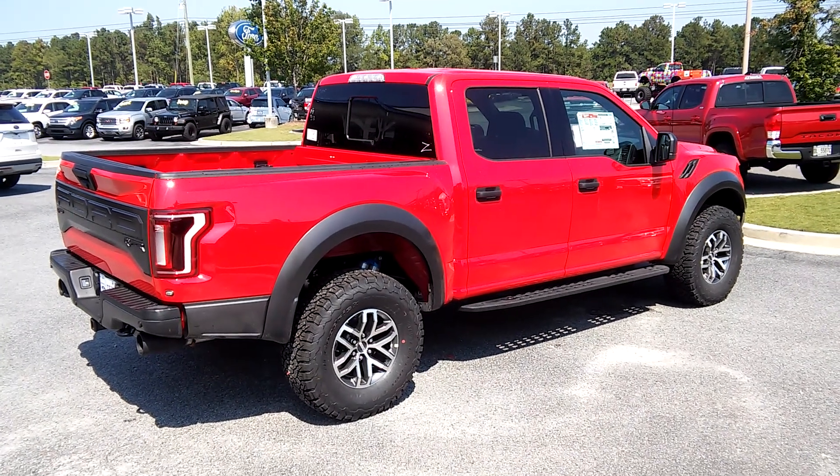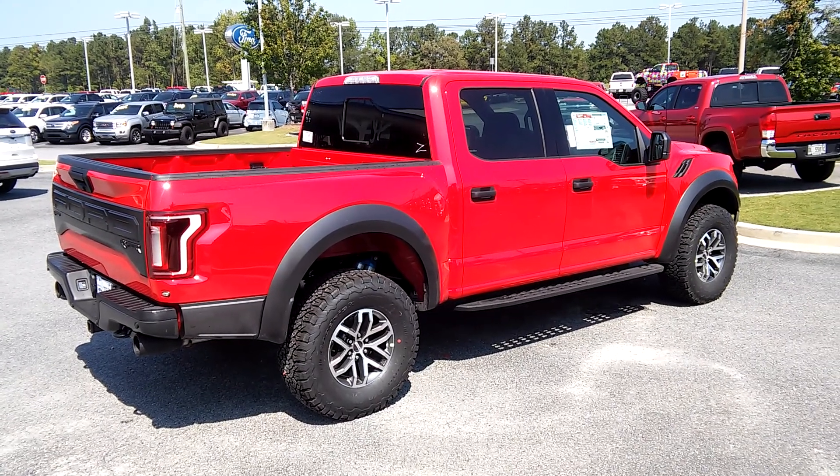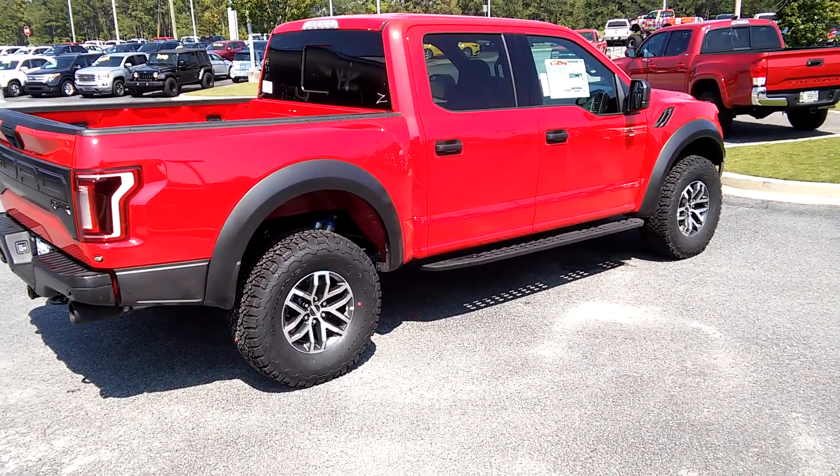Hey, how you doing Khabar? This is Marquis Elmore at Loganville Ford. Here's your 2018 Ford F-150 Raptor I have on my lot. Let me give you a quick walk around.